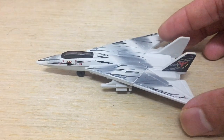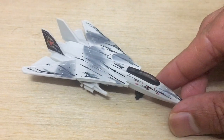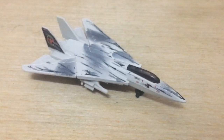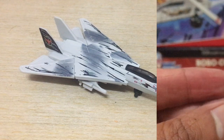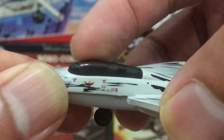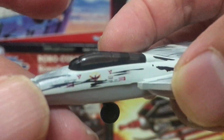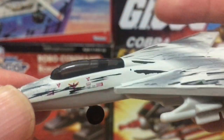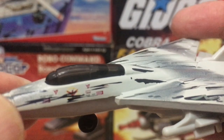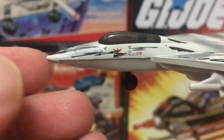First impressions out of the box: this is obviously the F-14 Tomcat used in the film's thrilling finale, where Maverick and Rooster were trying to make that daring escape. Check out all the vintage weathering on the jet. I tried to see if I could crack open the canopy and find tiny little pilots inside, but the canopy doesn't open — nothing on this vehicle opens or moves. It's just one static piece of diecast.